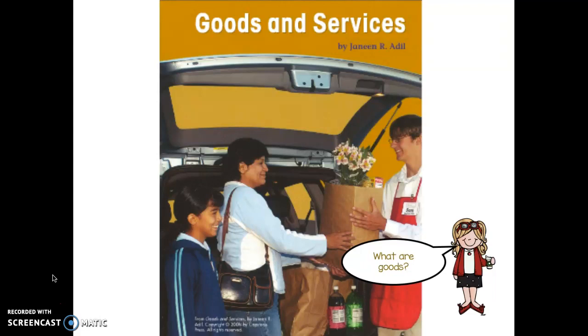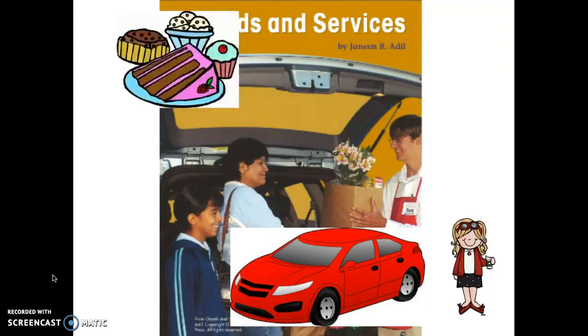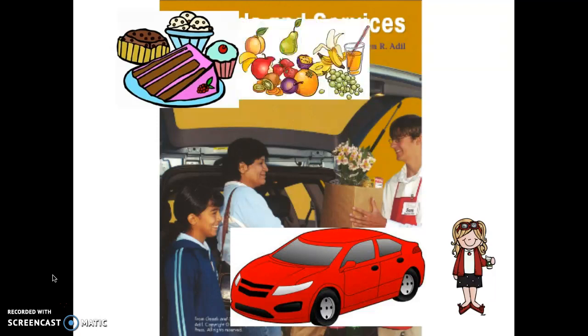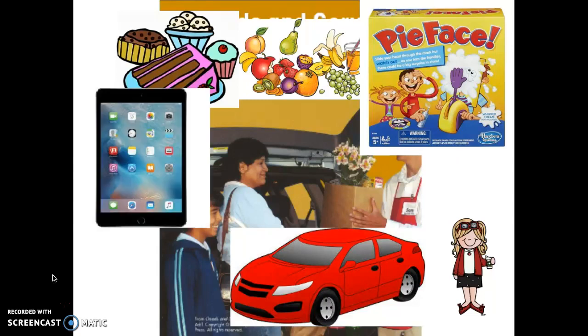What are goods? Did you know that goods can be things like a car, or treats that you buy at the store? Yes, even healthy food are goods. Games are goods. Electronics like your iPad are goods. Can you think of another good? Tell your partner.